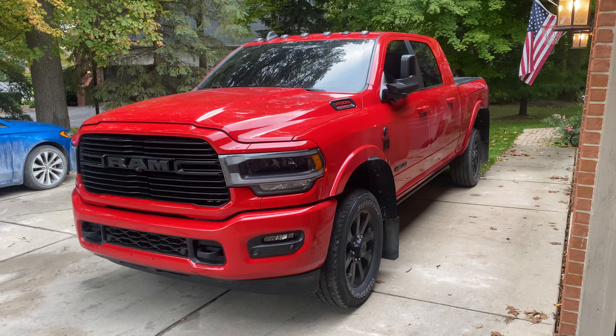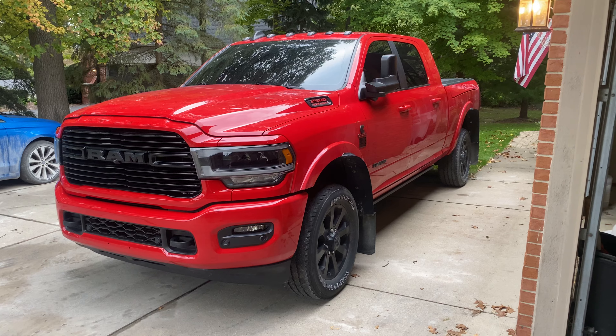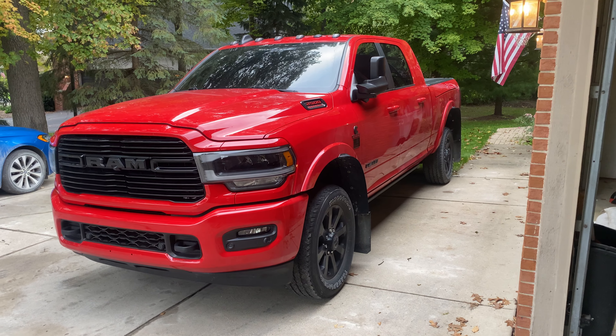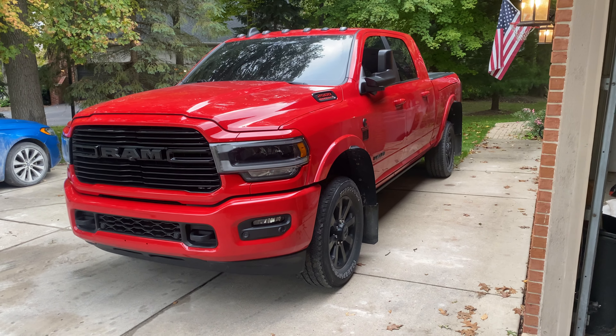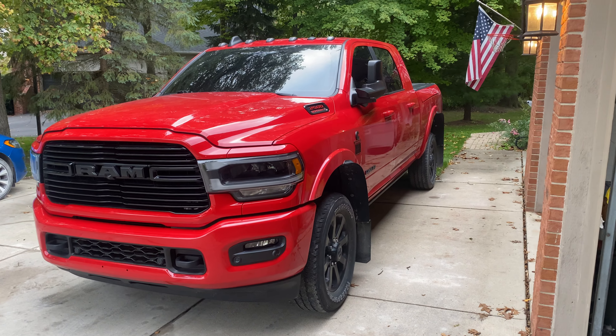Hello everybody. It's been a while since I've done an update video on the truck. For new viewers, this is a 2020 Ram 2500 with about 26,000 miles on it. A lot of people have been asking for an update video on the entire truck.